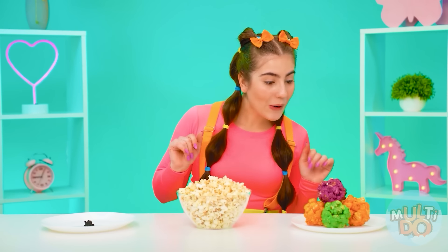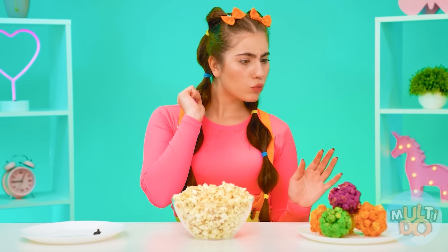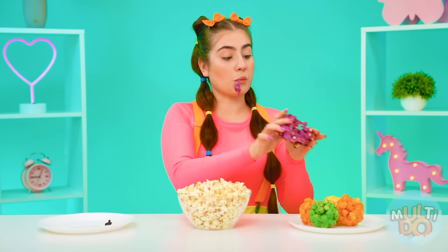Wow, so much popcorn! And what is that smell? Ew, what is it? But it burned down! And here's the real popcorn — let's try it! Mmm, how sweet! You know everything about me, Grandma! What is this? It stretches! It looks cool! Mmm, and how delicious it is! Just incredible! This popcorn definitely deserved to win!